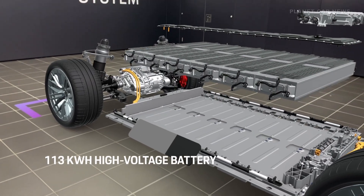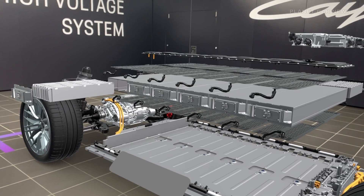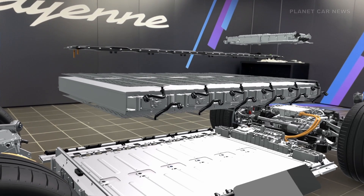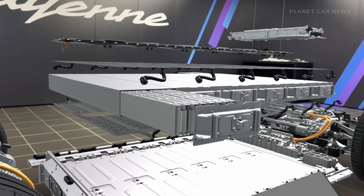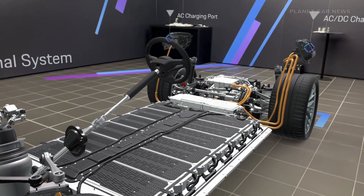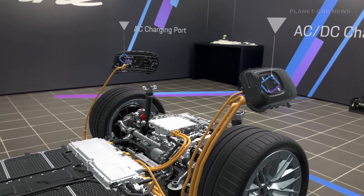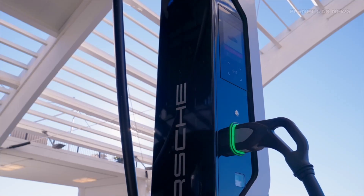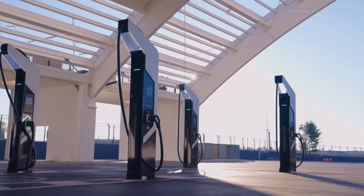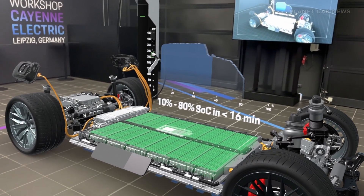The high-voltage battery, with a gross energy capacity of 113 kilowatt-hours, consists of six replaceable modules and 192 large-format pouch cells. The cells feature a graphite-silicon anode and a nickel-manganese-cobalt-aluminum cathode. The high nickel content of 86% ensures maximum energy density, while silicon in the anode significantly improves fast-charging capability. At suitable high-power chargers, the SUV can charge at up to 400 kilowatts from 10% to 80% in under 16 minutes.